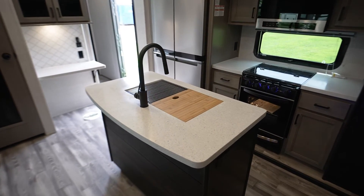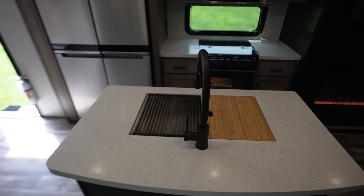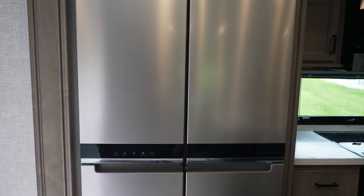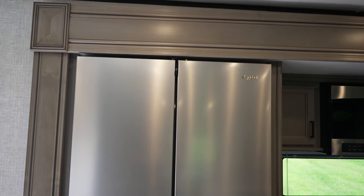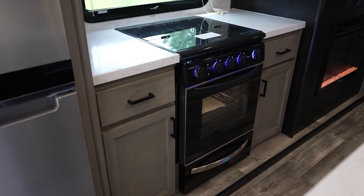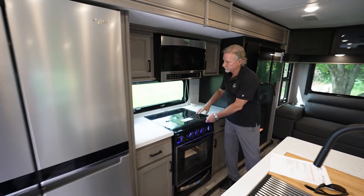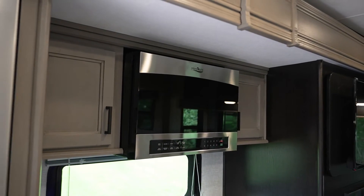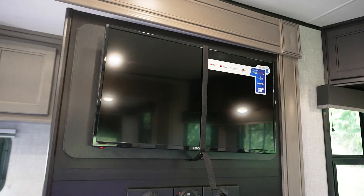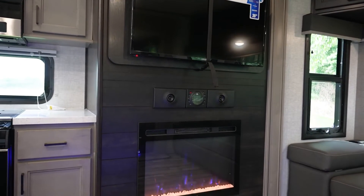Solid surface countertops in the kitchen, with all new black fixtures and water faucets in the kitchen this year. The refrigerator is a 21-cubic-foot 110V residential refrigerator option, or you can get the 12-volt cubic gas-electric. We've got the large 22-inch oven with a window and light in the oven, and a glass top on the stove top for extra counter space. The large 24-inch OTR microwave is above the TV, with a flip-up lid and storage behind the TV. We also have the new JBL stereo and sound bar system with the 5,000 BTU electric fireplace below.